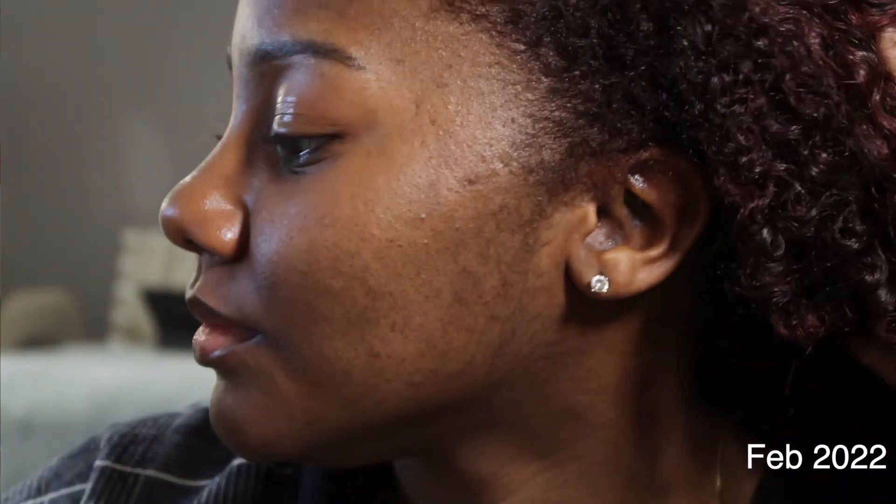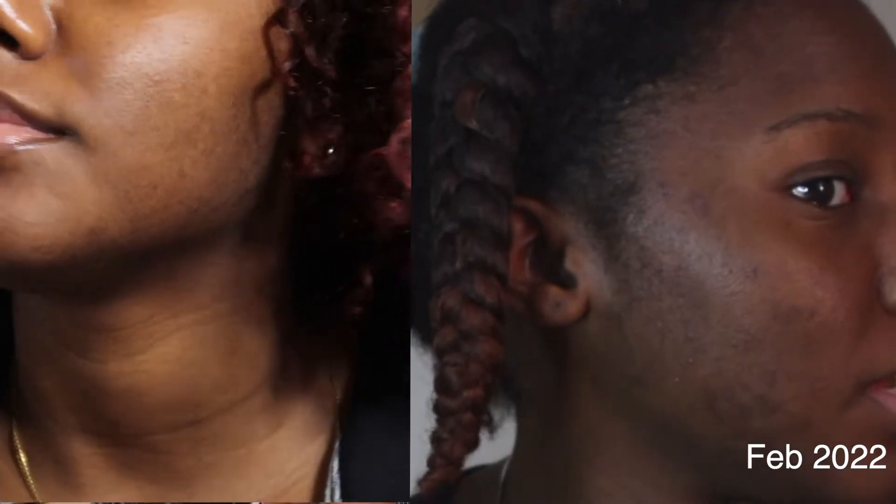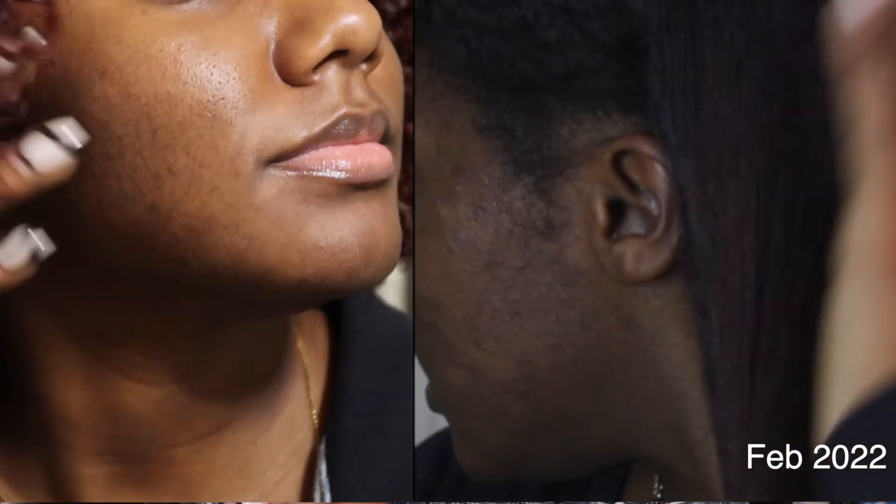I'm going to do close-ups of my skin, but right from here you can see I still have acne scars, though they've faded so much from when I started. Acne scars take a long time to fade and usually you need stronger treatments, but for an everyday treatment this has been really good at fading my dark spots significantly, even though they haven't faded completely.